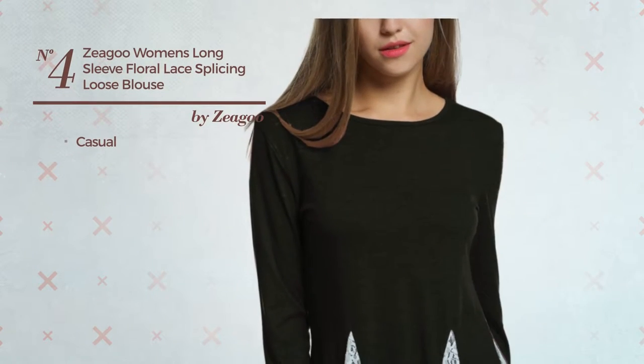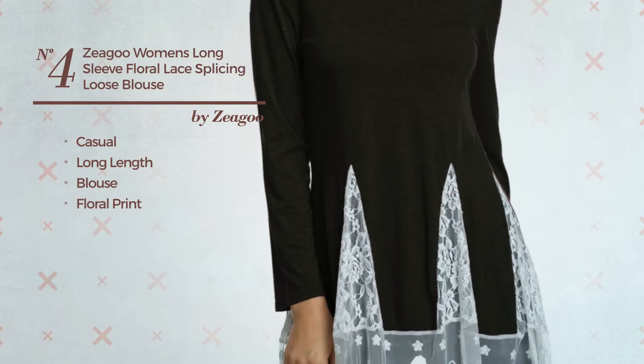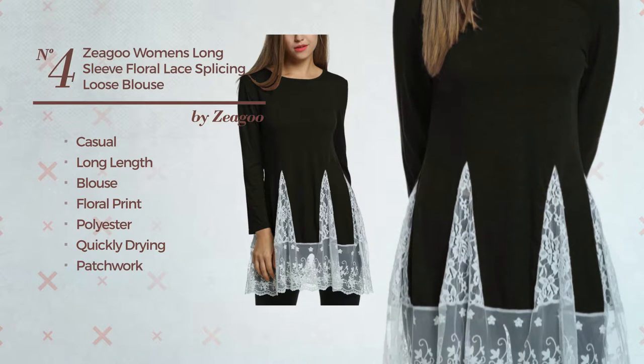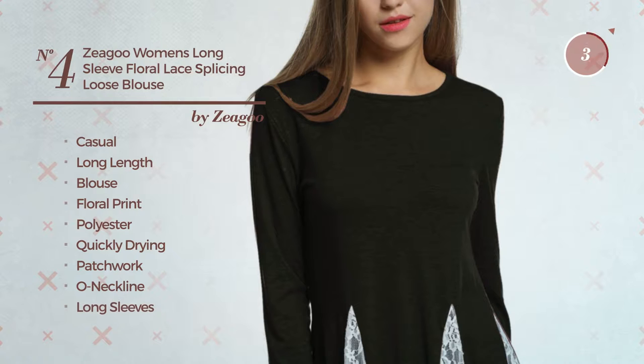Number 4, a casual long length blouse garment. Featuring floral print, crafted from quickly drying polyester, styled with patchwork. This garment includes O-neckline and long sleeves. Available in 5 more colors.